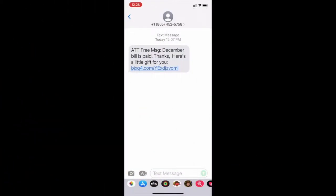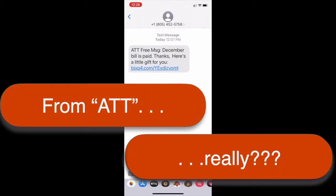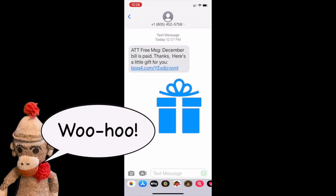Just this morning, I received a text message from AT&T saying that my bill was paid and that I should click on this link for a free gift. There's nothing technically sophisticated about this message — most fifth graders could send it — but it is a great example of clever social engineering, because many people are so happy to have their bill paid and get a gift that they follow the directions without thinking.